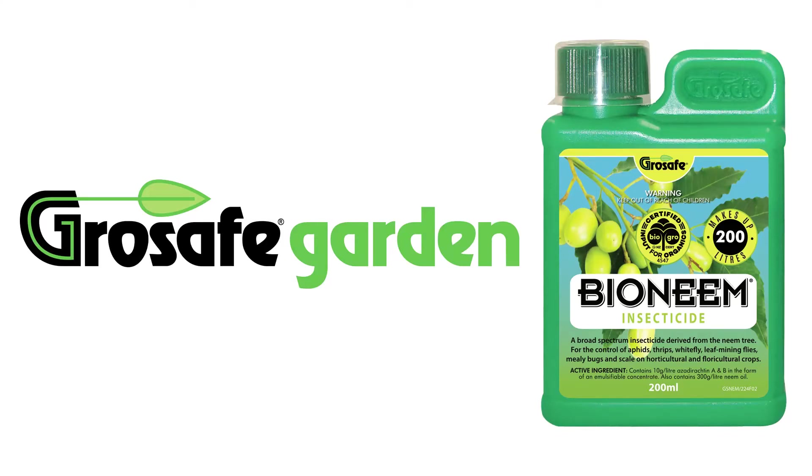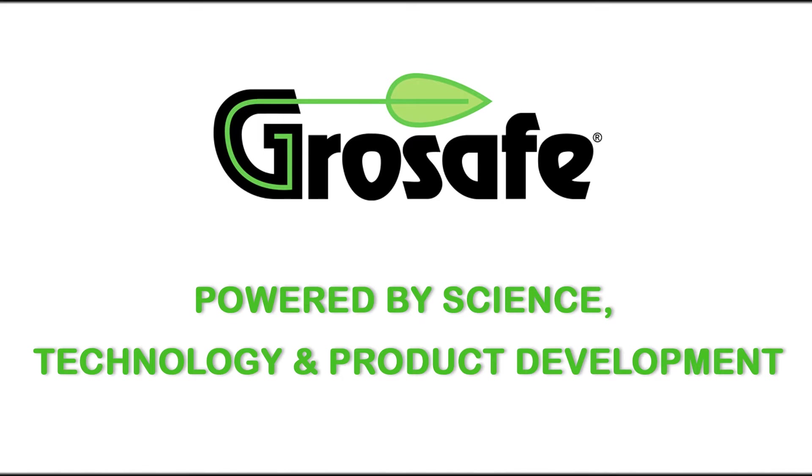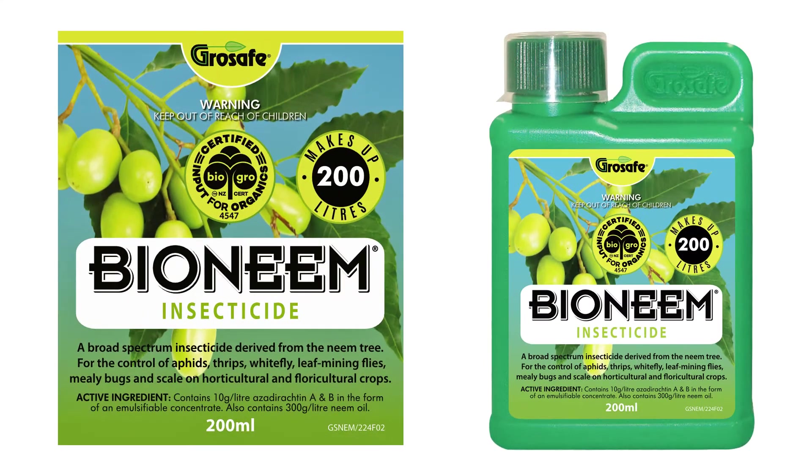In this video I'm going to discuss how to best use Bioneme insecticide to help control sucking and chewing insects. All GrowSafe products are backed by science, technology and from product development. Bioneme is a broad spectrum natural plant-based commercial grade biopesticide.